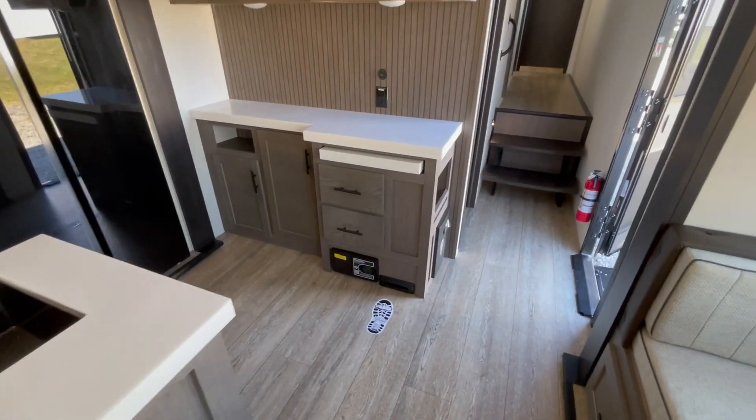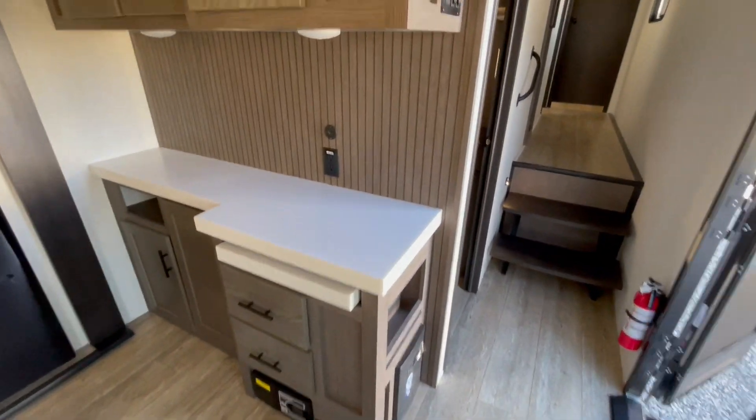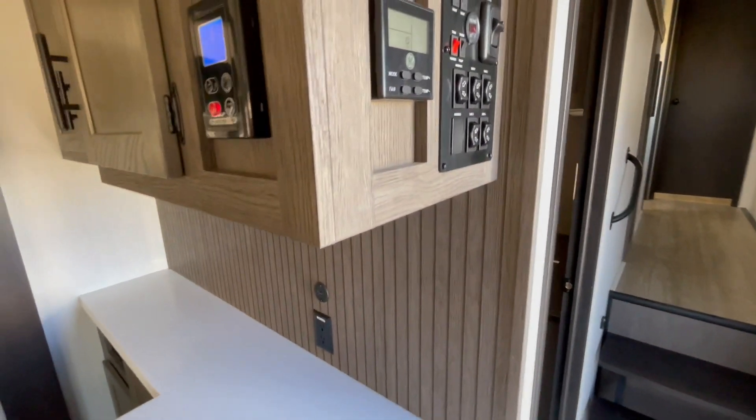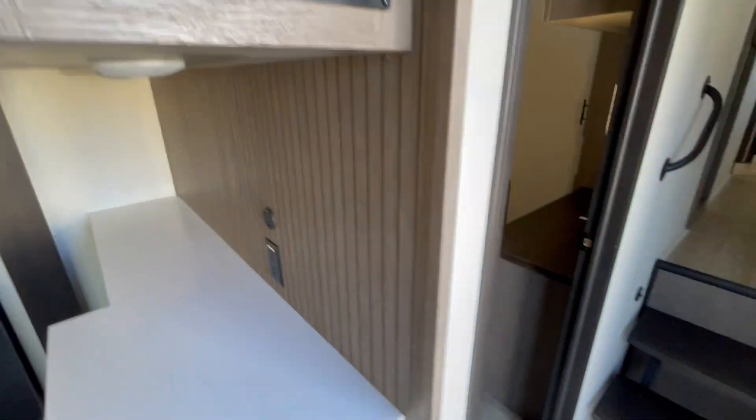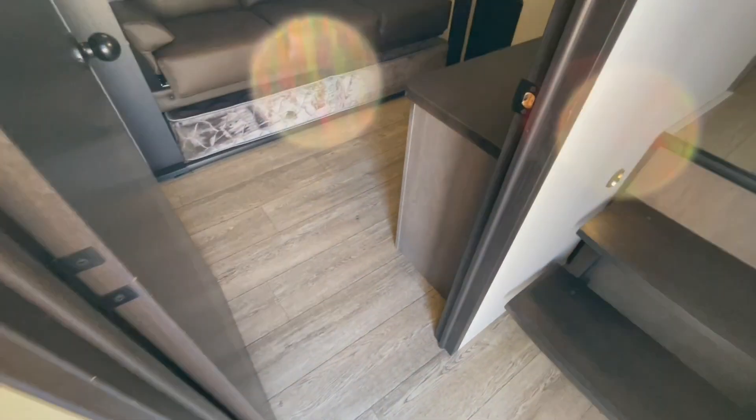In the front is your monitor panel for your tankless water heater. On the floor is your central vac. There's your thermostat for your main air conditioner and furnace, your monitor panel with your slide-out switches and awning switches, and your tank heater.